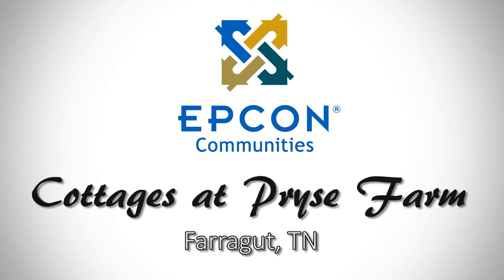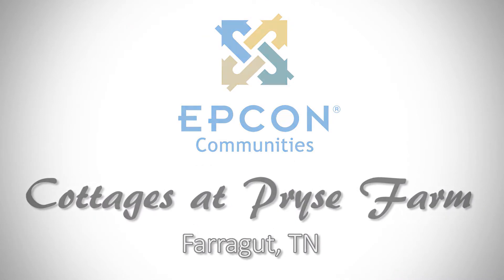Come visit the Cottages at Price Farm. Celebrate your new home and live a remarkable new lifestyle today.